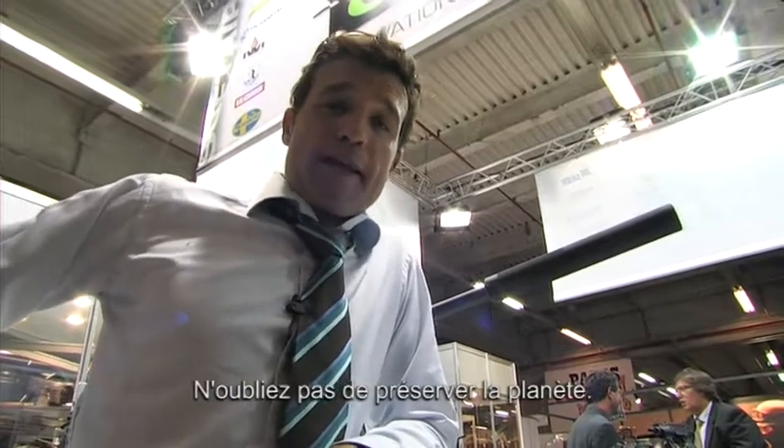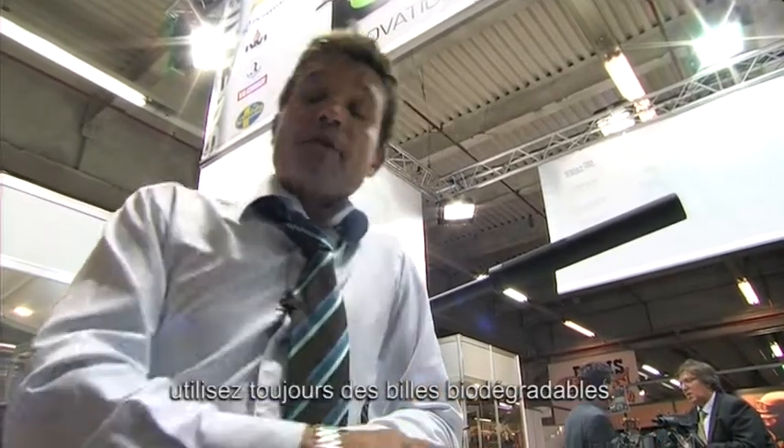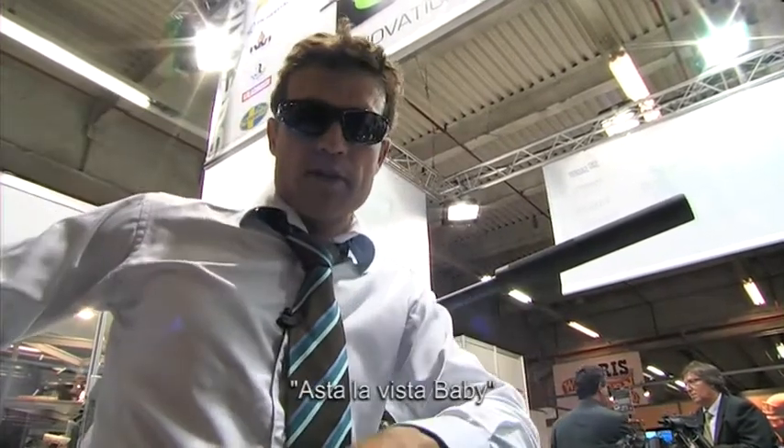And don't forget to be a good man for the planet. If you're playing outside, always try and use biodegradable BBs. That's it. See you later on Cybergun news and hasta la vista, baby.